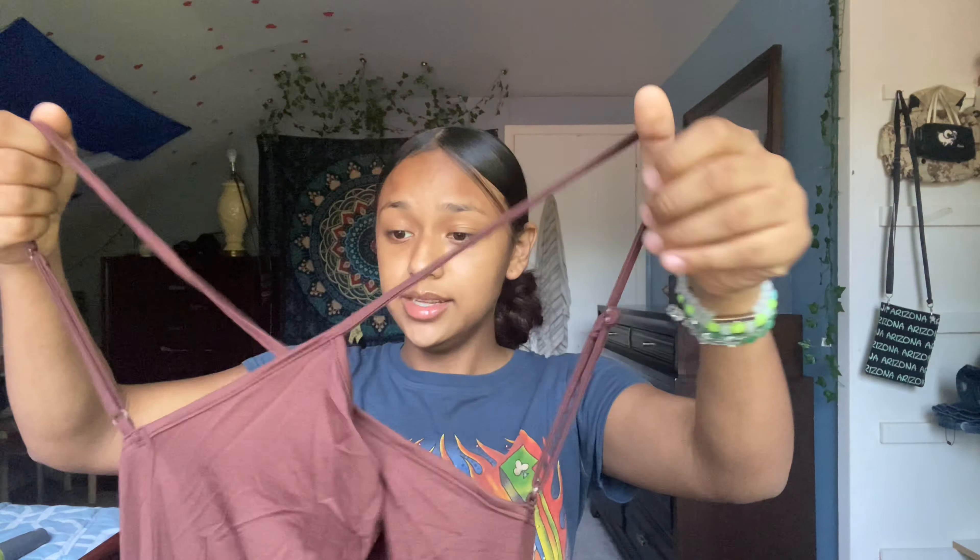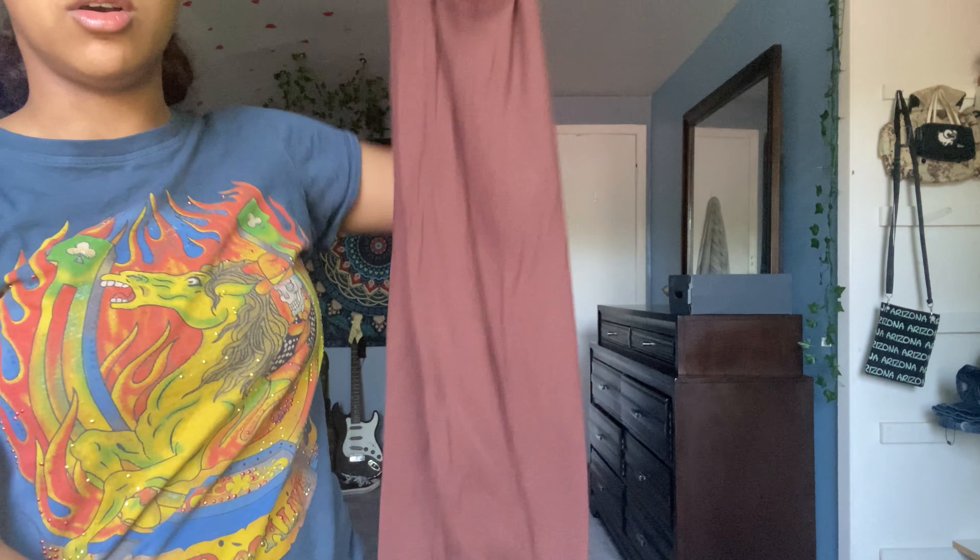The next dress was supposed to be a little backup just in case that pink one didn't turn out good. It's not pink — it looks like it's gonna be a cream color. I'm kind of scared because this is also like a little mesh type thing. Wow, this is long — I did not expect it to be this long. Here is the dress.